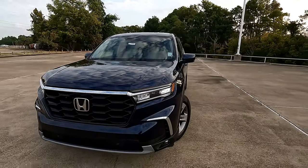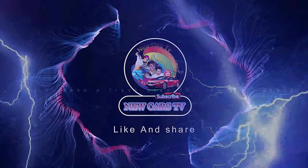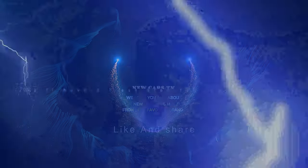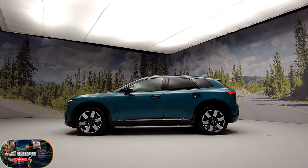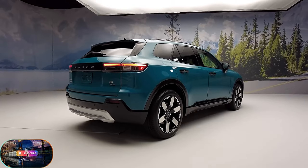The new Honda models in 2024-2025 and their pricing. Welcome to New Cars TV. Before we get into the video, make sure to hit that subscribe button and ring the bell icon so you never miss a moment of our thrilling content.